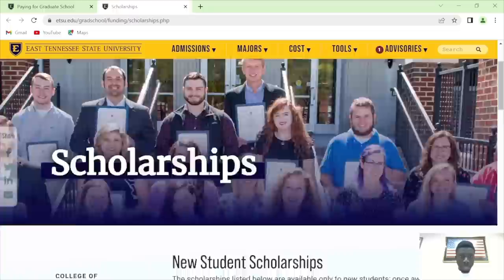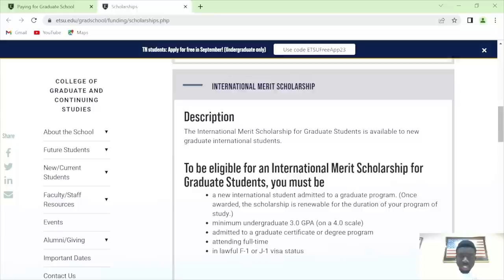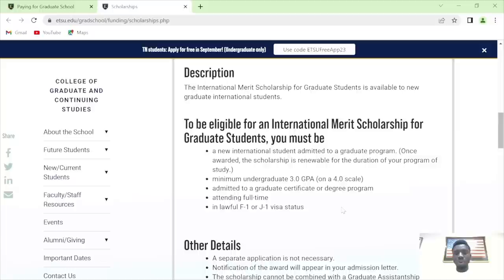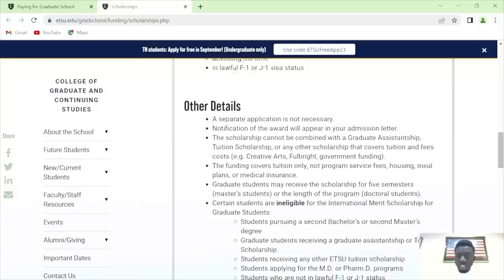These are the scholarships available: the George Carter Scholarship, the George Carter Plus Scholarship, the Sydney Gabriel Scholarship — they have their requirements. To be eligible for the international marriage scholarship for graduate students, you must be an international student and be admitted to a degree or certificate program. No separate application is required — once you are in, you are good to go.